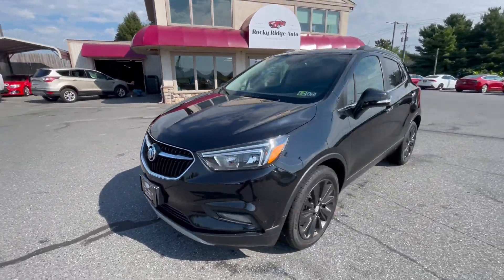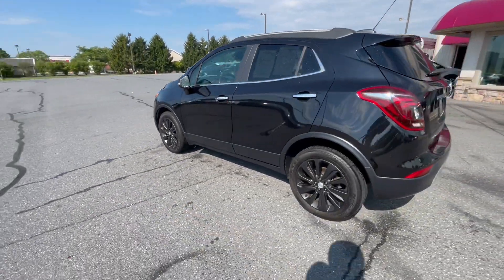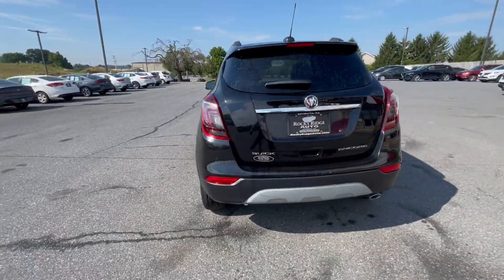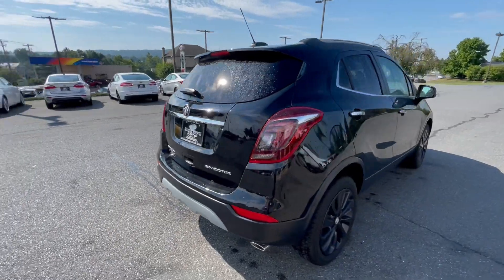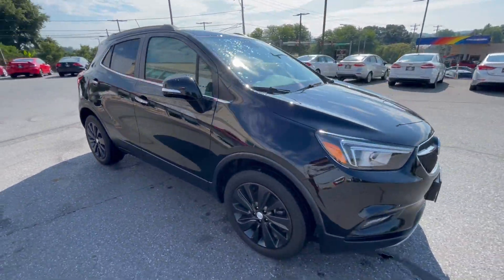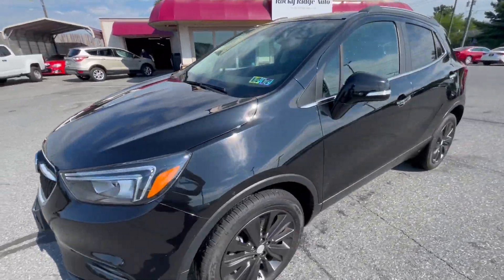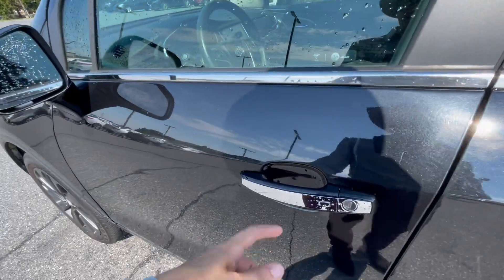Hey guys, welcome back to the Rocky Ridge Auto YouTube page. Here we have a 2017 Buick Encore Preferred 2 package. This has a lot of really nice features in it and is a really nice little SUV. I'll take you inside so you guys can check it out.